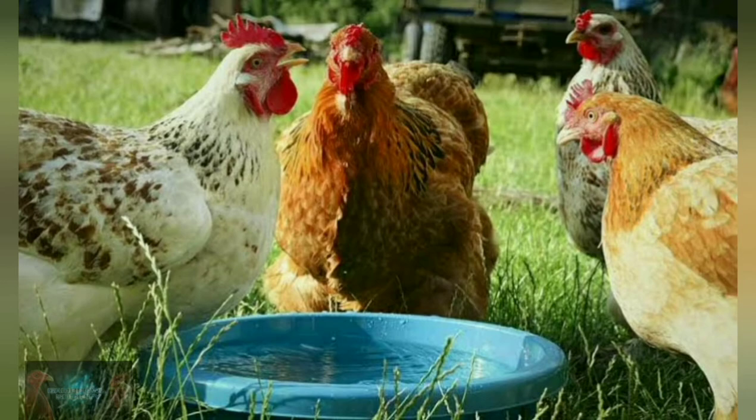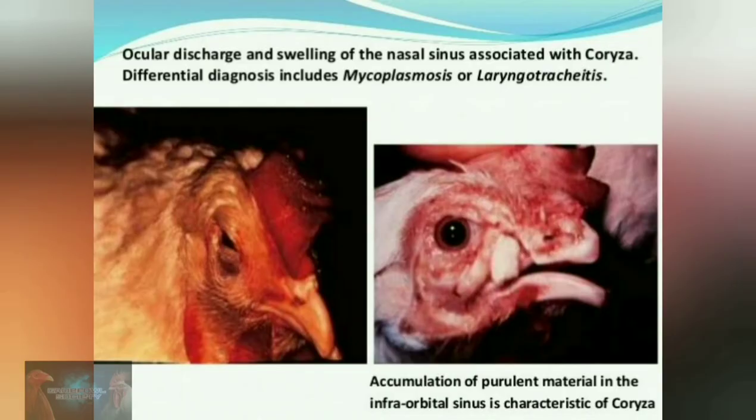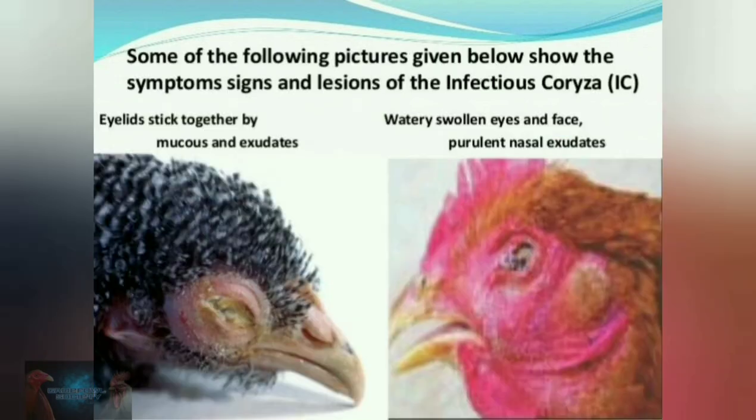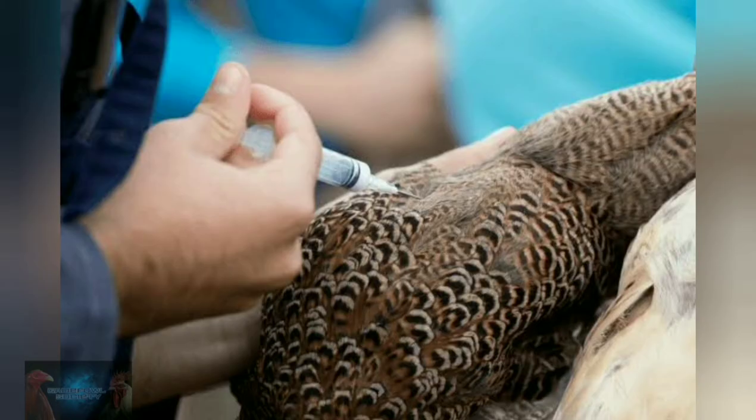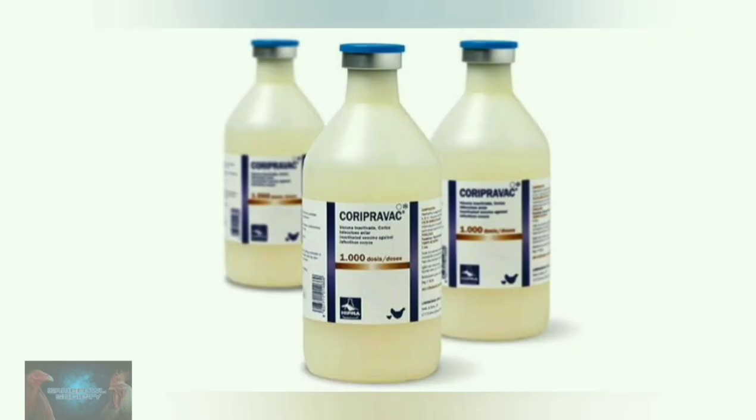Obvious symptoms for this are swollen facial tissues, moist area under the wings, sticky discharge from nose and eyes, and swollen heads, combs, and wattles. As a prevention, a vaccine is needed. This is done through administration of choriprovac AH, which protects the gamefowls against types A, B, and C of this highly infectious disease.